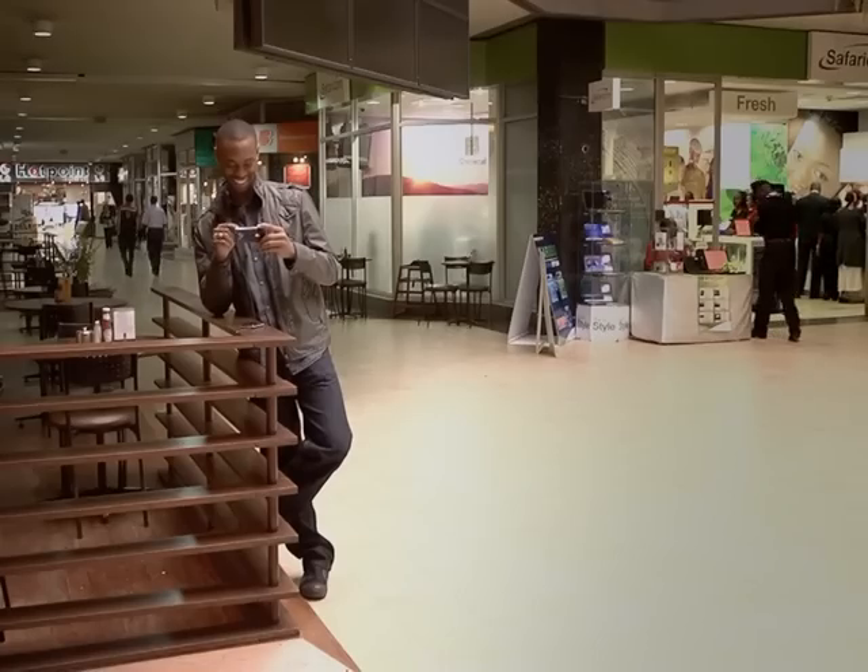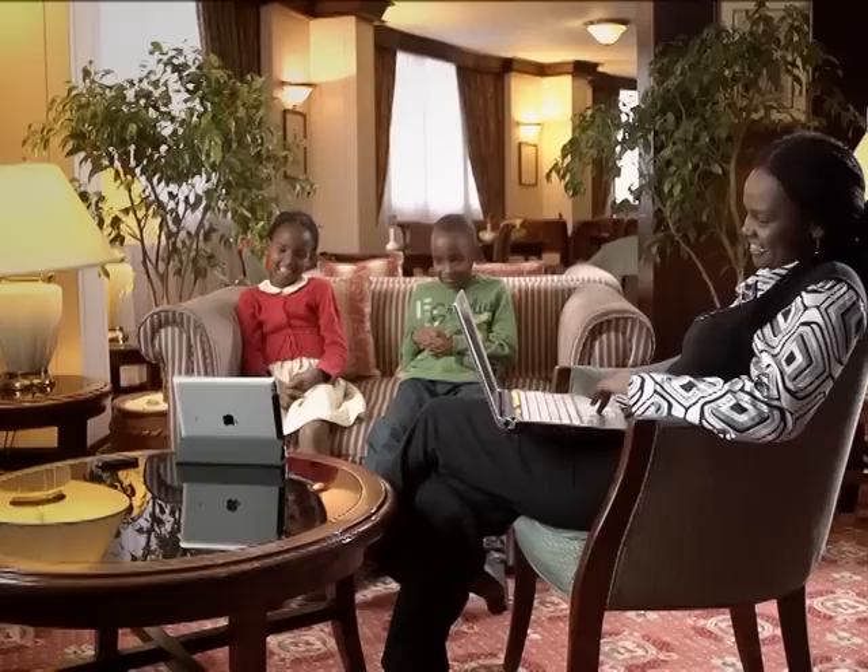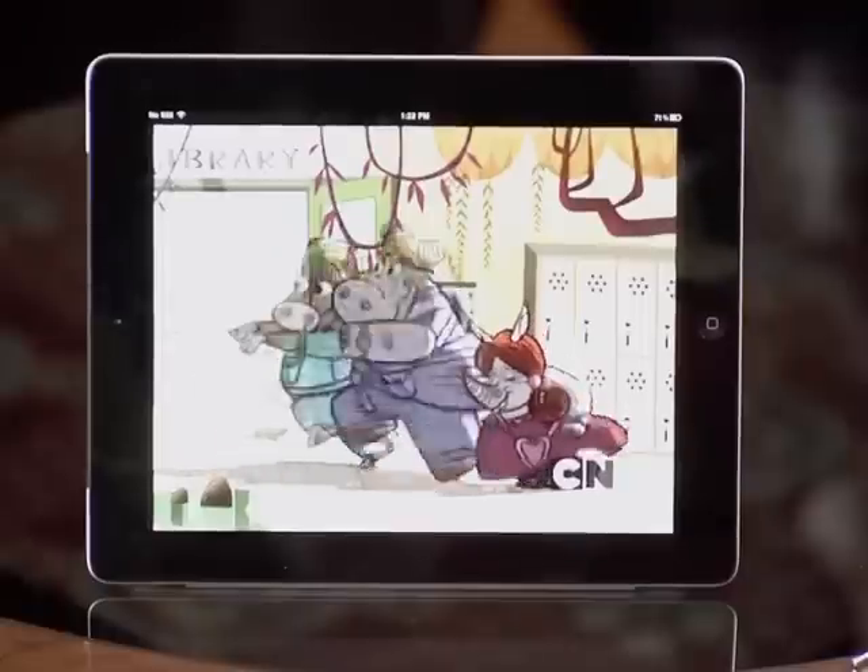Shopping, especially with a girlfriend — not cool. But as she's doing her thing, just connect with my Drifter and I'm sorted. This little device is a stroke of genius. It's like having an extra pair of hands — or eyes.